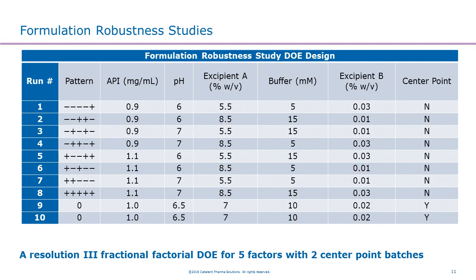Last but not least, as I mentioned earlier, you need to have a robust formulation. To demonstrate formulation robustness, in this case we have five factors for the formulation: API concentration, pH, excipient A concentration, buffer concentration, and excipient B concentration. Each factor has a range. We design a Resolution III fractional factorial design for five factors with two center point batches — totally 10 batches. With these 10 batches staged on stability, we are able to define a good control space for the final formulation and demonstrate the robustness of the formulation.